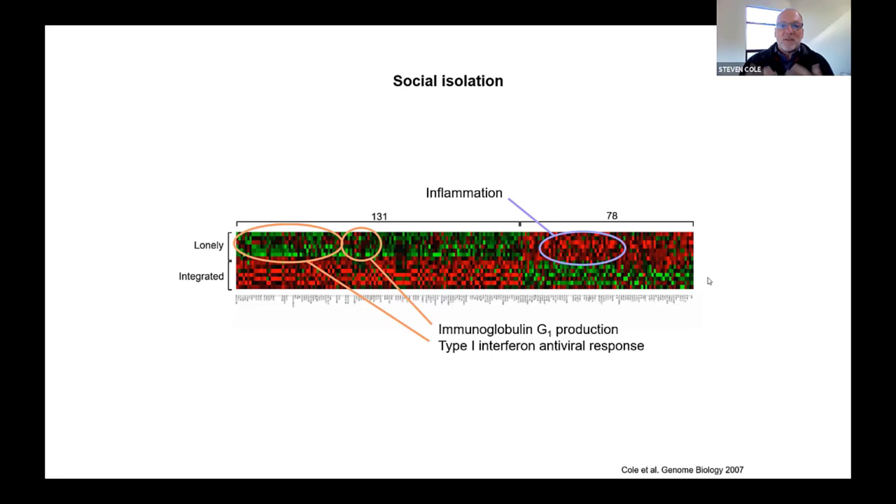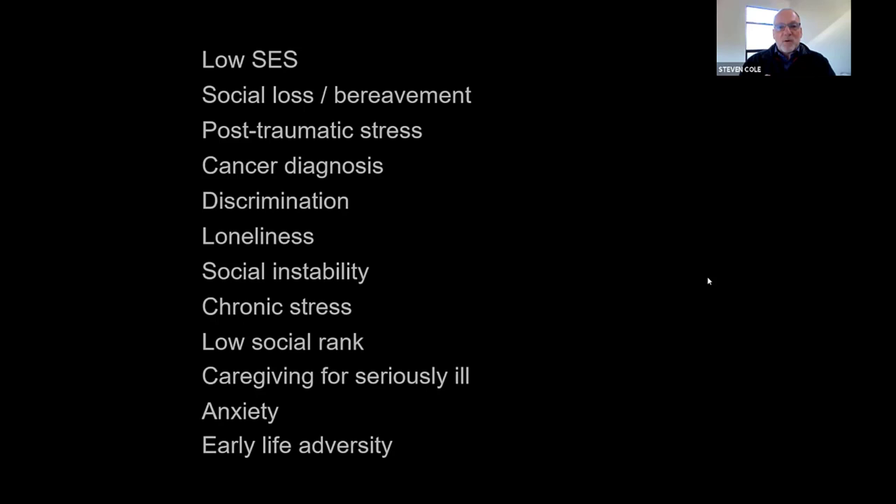That was a provocative result, and we started following up on that with questions about other kinds of life circumstances. Soon it became clear that this particular thematic shift — this increase in inflammatory biology at the expense of antiviral defenses — really wasn't specific to loneliness. We see similar kinds of profiles in a wide variety of adverse life circumstances. It seems as though any time people are feeling essentially threatened or insecure for an extended period of time, you start to see this shift towards more inflammatory gene expression and less antiviral gene expression.